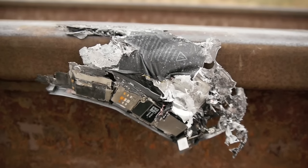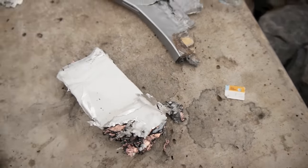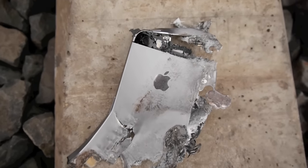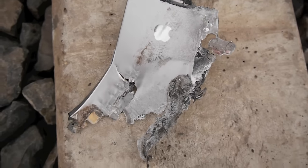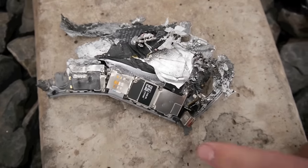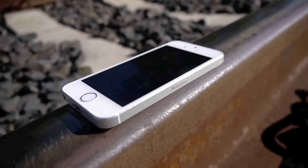So the aftermath of this was absolutely mind-blowing. The SIM card survived, the camera was fully intact — I mean you could tell this was the iPhone — but it was completely demolished, it was obliterated, it was still stuck to the track itself. It was crazy. But then we did a second take with a white iPhone 5S, and here's what happened.